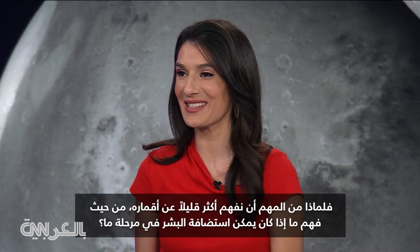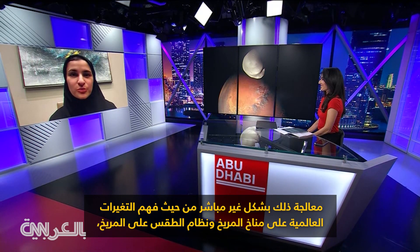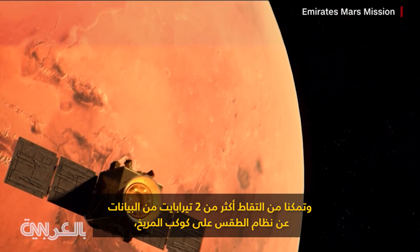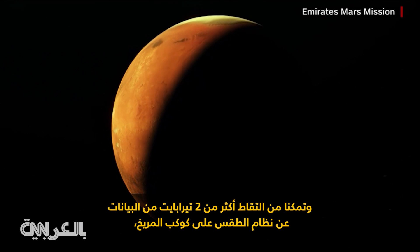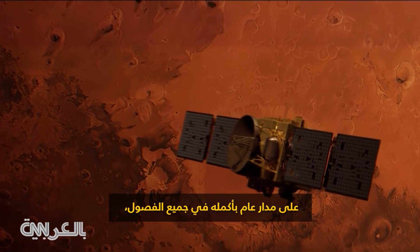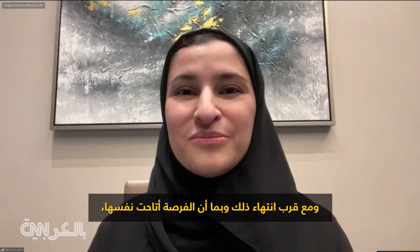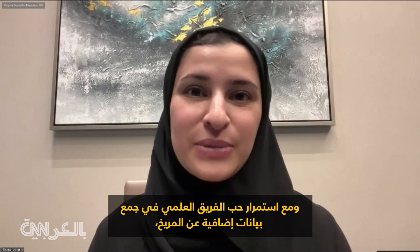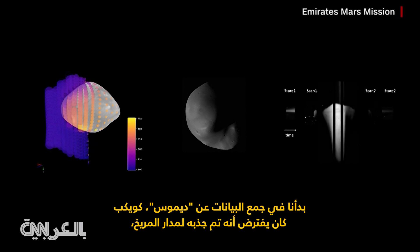To say that I am elated with these findings is a complete understatement. I think for so many people, we've seen so much interest in Mars, whether it is an option for the human race down the line. So why is it important to understand a little bit more about its moons in terms of understanding whether it can host humans at some point? Our primary science mission is actually addressing that indirectly in terms of understanding the global changes on Mars' climate and the weather system on Mars. We were able to capture well over two terabytes of data on the weather system on Mars, capturing the entire year across all seasons.